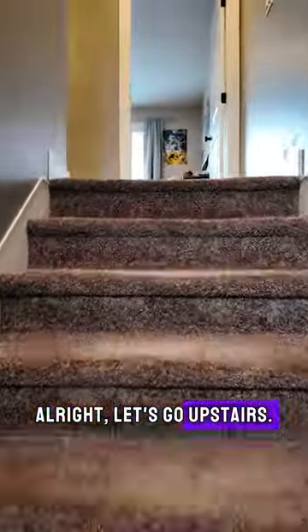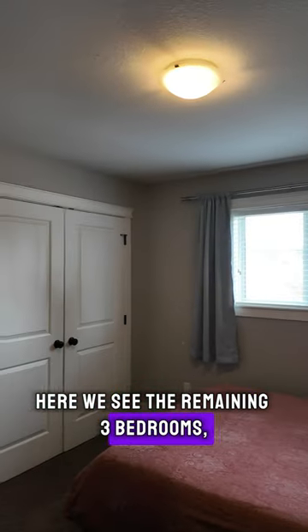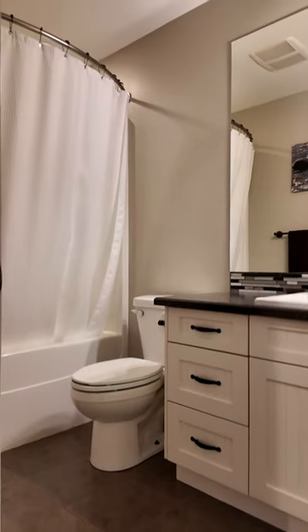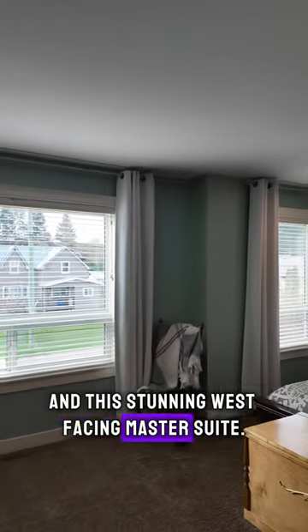Alright, let's go upstairs. Here we see the remaining three bedrooms, laundry, a four-piece bathroom, and this stunning west-facing master suite.